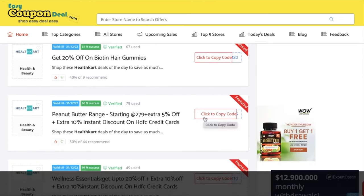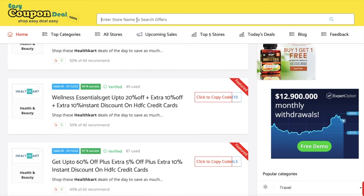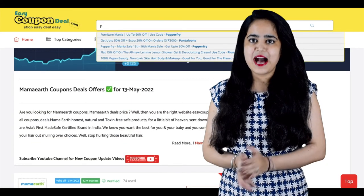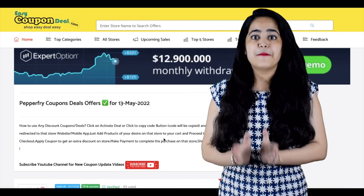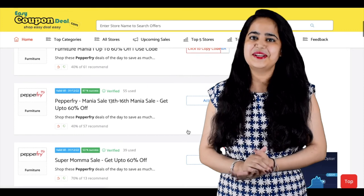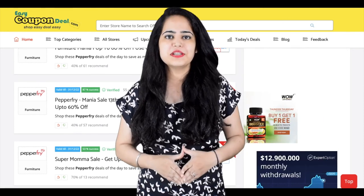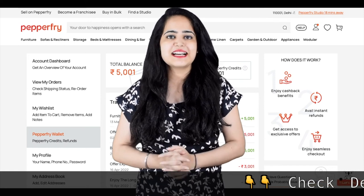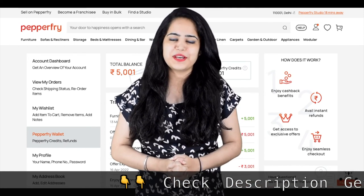You can directly land on the deal page. You can click on a link to reach the top stores, and be careful of expired codes. You can click on a discount, and search on EasyCouponDeal.com. You can use the coupon page to access the store and reach the top.